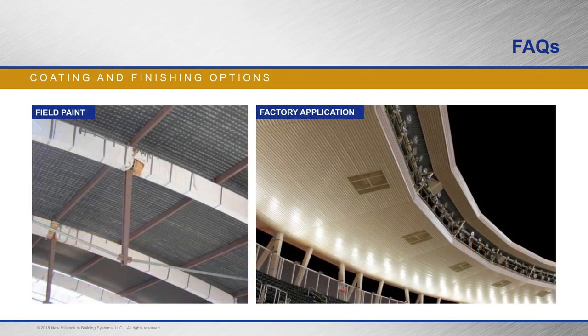Field-applied versus factory-applied coatings: here are two stadiums with exposed steel decking — the decking on the left was coated in the field, the decking on the right was coated at the factory. When coatings are applied at the factory, they tend to be more uniform, more safely applied, and there are no VOC issues — all factors that contribute to sustainability. If you have an acoustical deck application, this can be a special concern. We've seen projects where the acoustical performance was impaired because the perforation holes in the decking were clogged by spray painting.